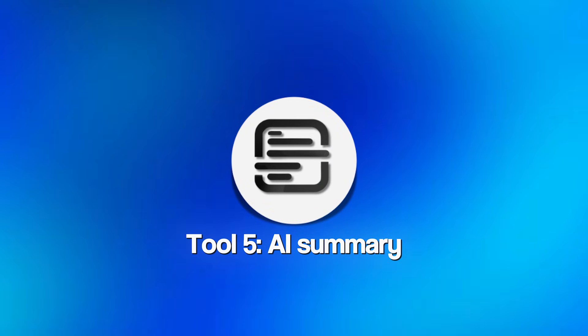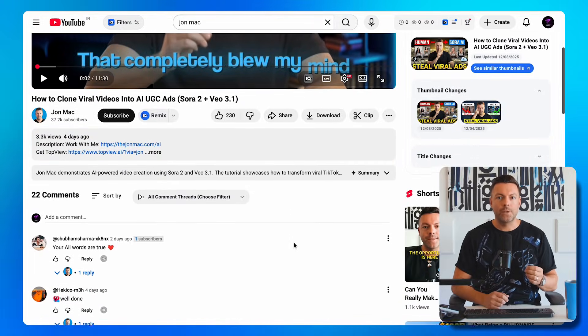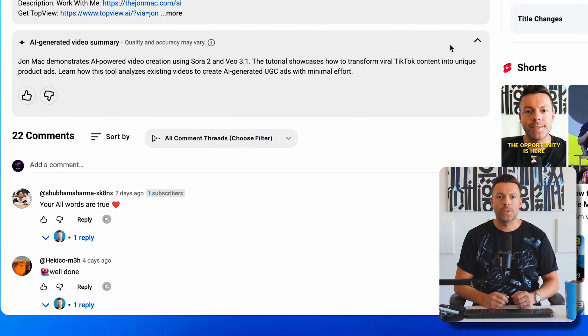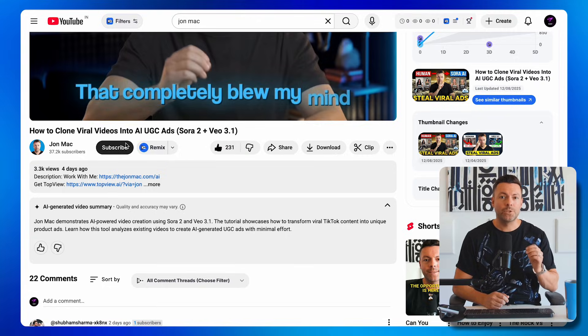Tool number five is the AI summary underneath every YouTube video. You'll see it in the details — what the video is about — so you can decide if you want to watch. It's a small feature but incredibly useful for quickly scanning content. And while you're down there, give this video a thumbs up and subscribe to the channel as well.